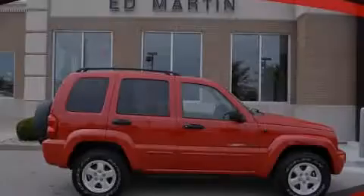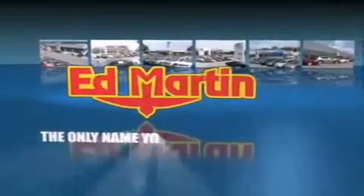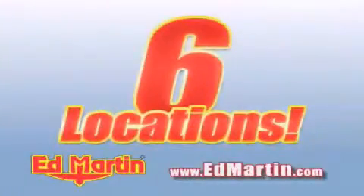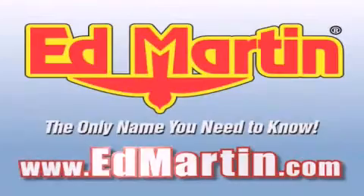Please call today to reserve this vehicle for a test drive. Ed Martin, the only name you need to know for all your transportation needs. Six convenient locations, nine different manufacturers, over 3,000 new and used vehicles, all online at edmartin.com. Log on to edmartin.com today.